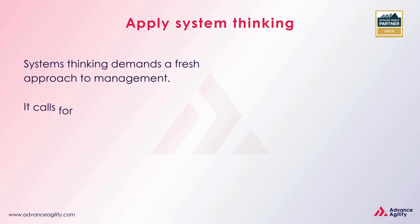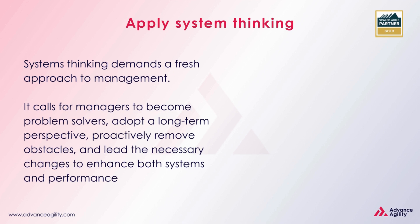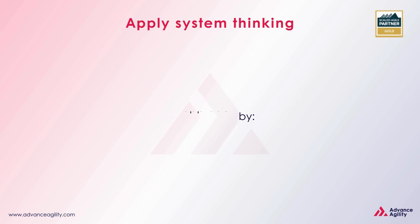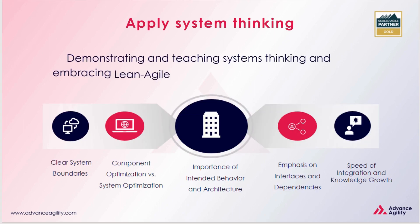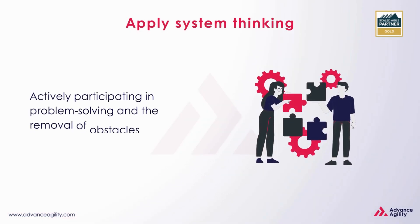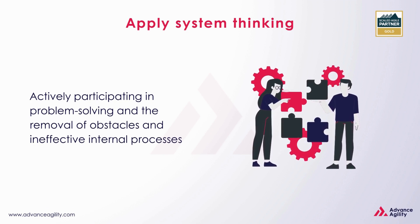Systems thinking demands a fresh approach to management. It calls for managers to become problem solvers, adopt a long-term perspective, proactively remove obstacles, and lead the necessary changes to enhance both systems and performance. Lean Agile leaders embody this approach by demonstrating and teaching systems thinking and embracing Lean Agile values, principles, and practices, actively participating in problem solving and the removal of obstacles and ineffective internal processes.